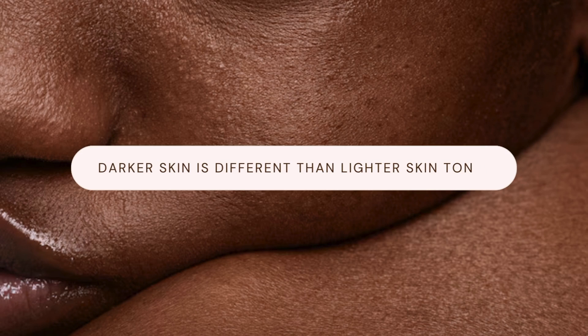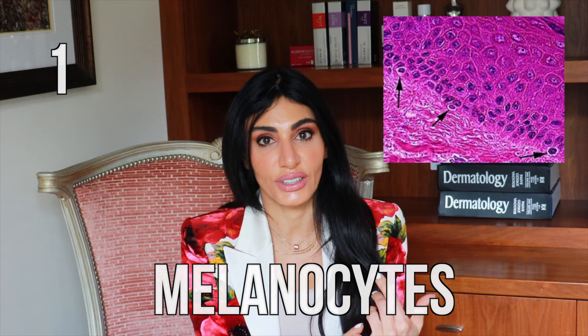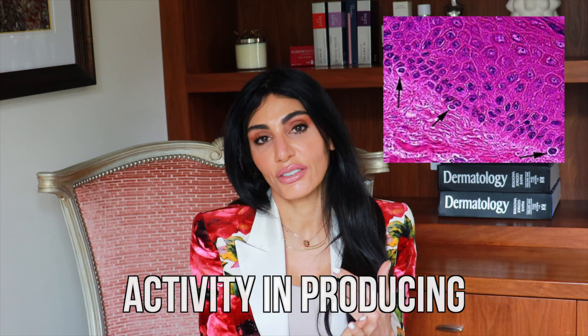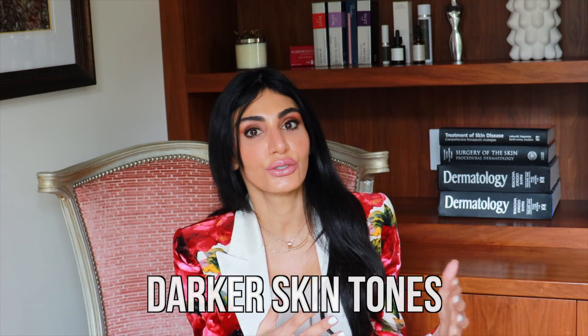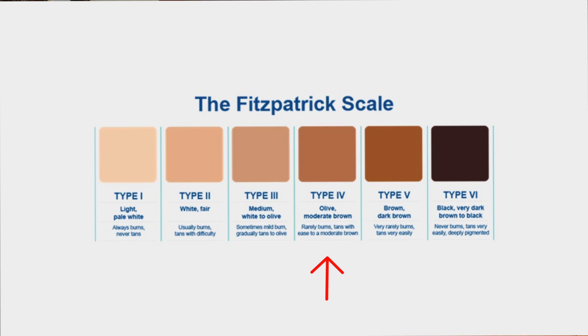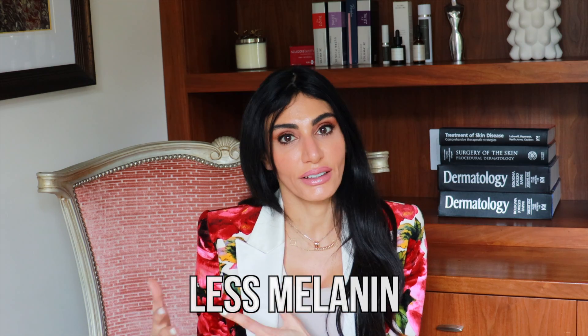Let's talk about how darker skin is different than lighter skin tones. There are really two factors in the skin that differentiate the two. One is melanocytes and their activity in producing melanin. When we're referring to darker skin tones, traditionally we use Fitzpatrick type 4, 5, and 6, which signifies darker, more melanin-rich skin, versus type 1 and 2, which has less melanin.